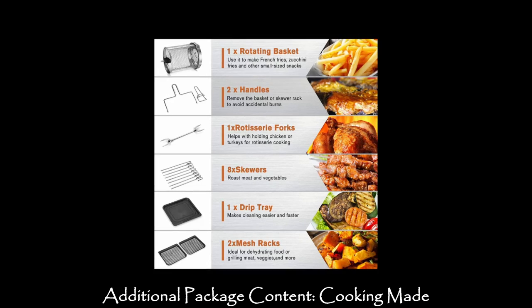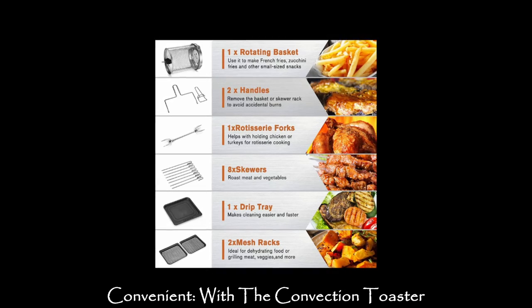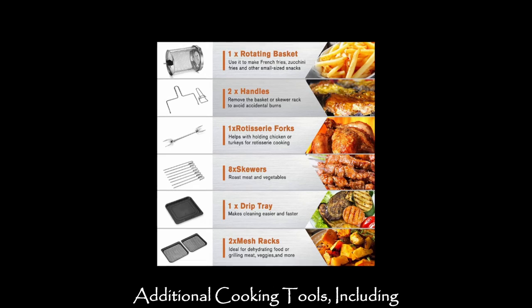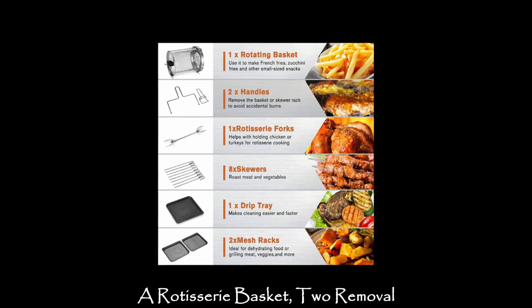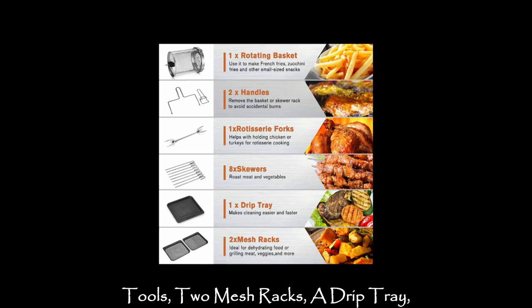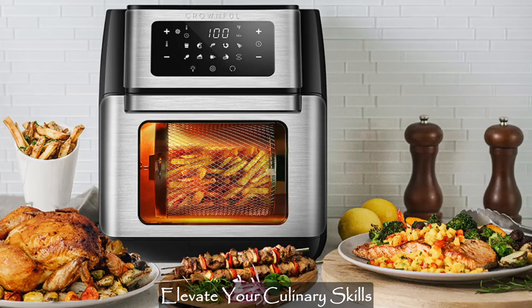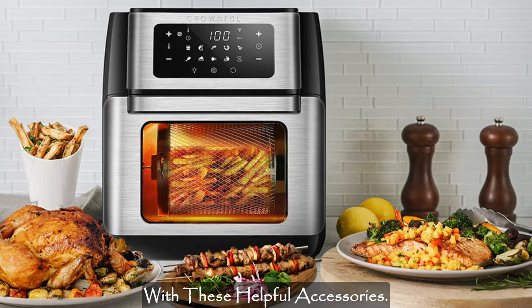With the convection toaster air fryer combo, you'll receive 8 additional cooking tools, including a rotisserie basket, 2 removal tools, 2 mesh racks, a drip tray, 8 skewers, and a rotisserie shaft. Elevate your culinary skills with these helpful accessories.